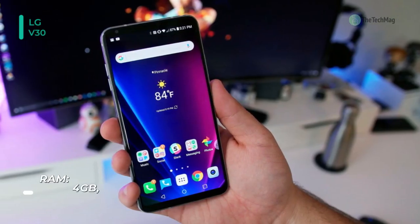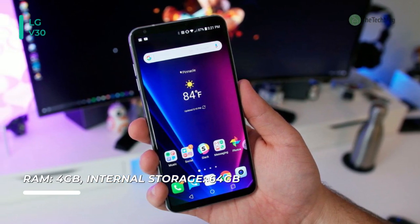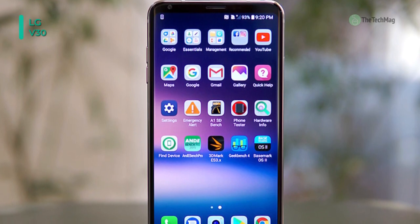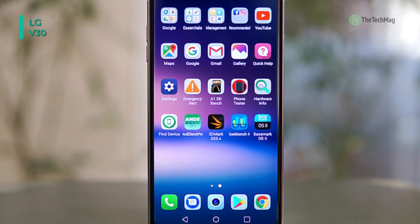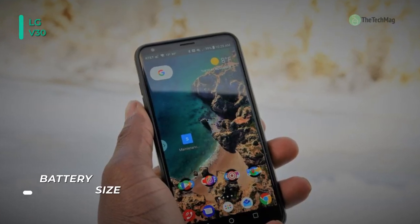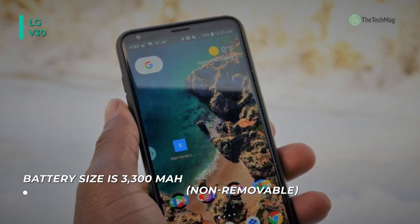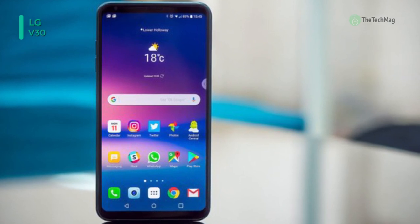A 5MP front-facing camera follows the dual rear cameras. You can use it to take selfie pics or 1080p videos. Switch from the 80-degree standard field of view to a 90-degree wide-angle, which brings more friends into the shot. Selfie light ensures that your pics are well-lit, and Beauty Shot softens your facial features to help you look your best. The 6.0-inch QHD Plus full-vision display features OLED and HDR10 technology for deep blacks and stunning contrast when viewing movies, TV shows, mobile games, or your photos and video creations.